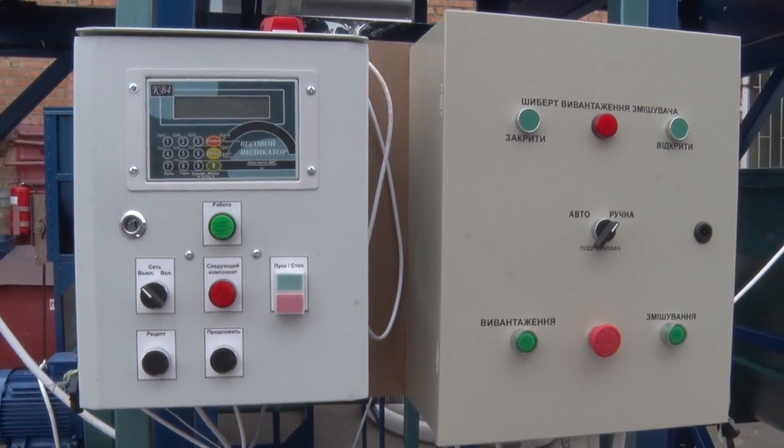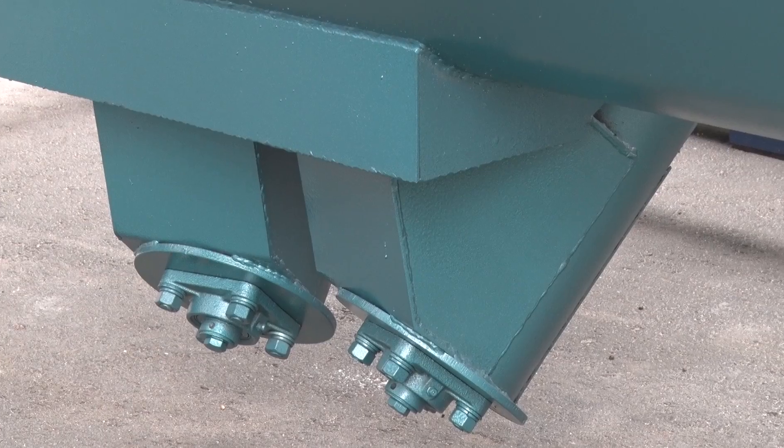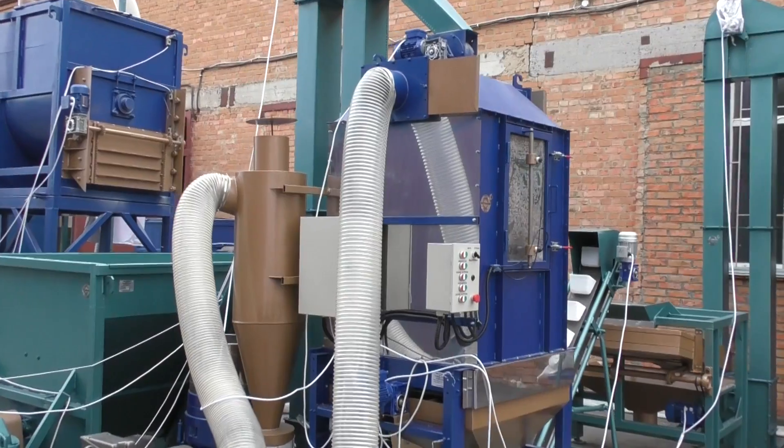The mixer is complete with electronic scales and a feed crusher control system, where the operator can program how much and what ingredients are needed for the feed.